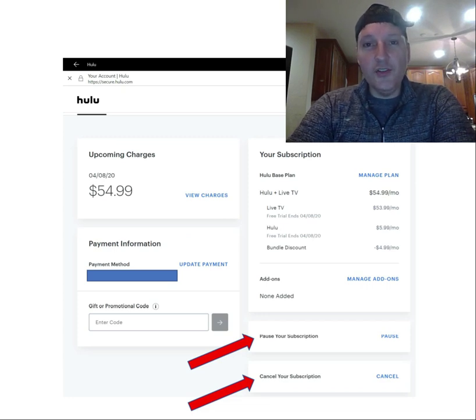You should not confuse Hulu Plus Live TV with the legacy Hulu product which costs five or six dollars a month and gives you access to a library of past television programming. This product gives you access to live TV broadcasting across substantially all of the cable TV networks provided with traditional cable TV subscriptions, as well as your local over-the-air network channels in most instances.